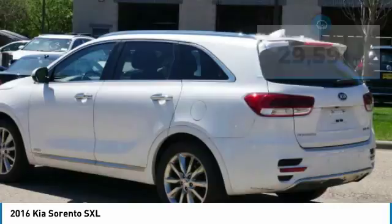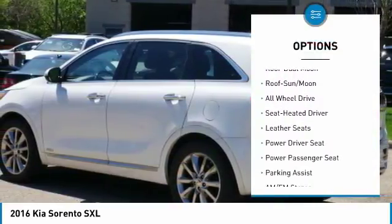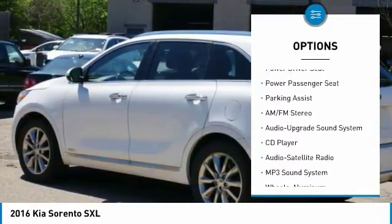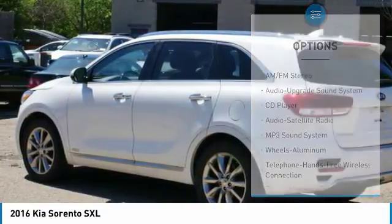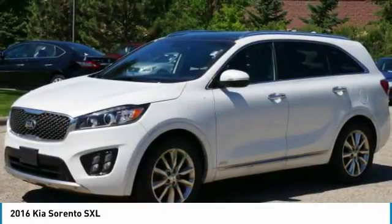Here are some of this vehicle's great options: power passenger seat, all-wheel drive, navigation system, anti-lock braking system, traction control, moonroof, Bluetooth wireless data link for hands-free phone, air conditioning, power steering, and cruise control.